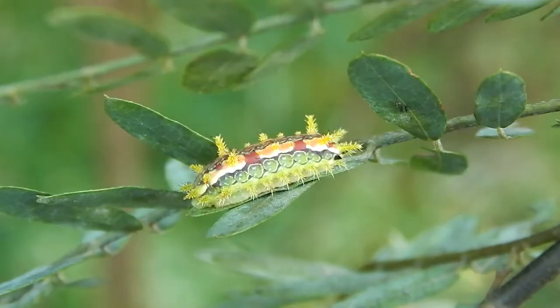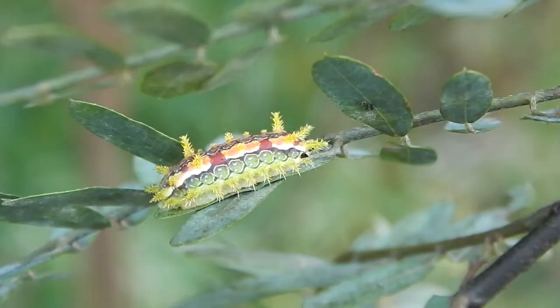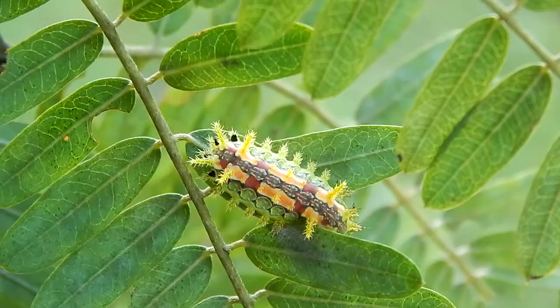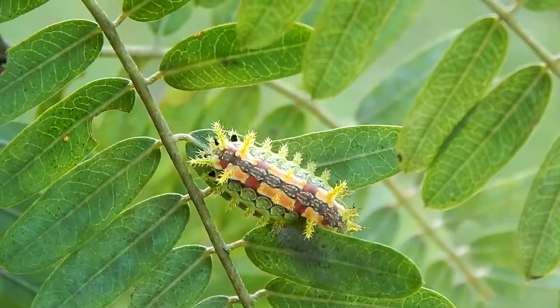All slug caterpillars eventually turn into moths. These caterpillars can be found all over the eastern half of the United States.